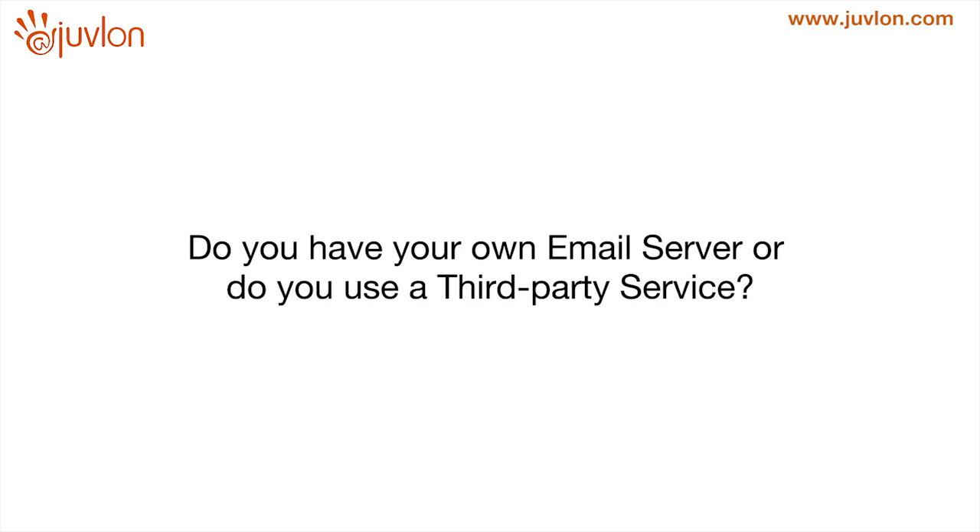Does Juvlon have its own dedicated email server, or does it use third-party email services for delivering its emails? Juvlon has its own email servers and its own IP domain infrastructure to deliver emails. We manage and maintain our IP reputation very closely so that we can provide good deliverability services to our clients.